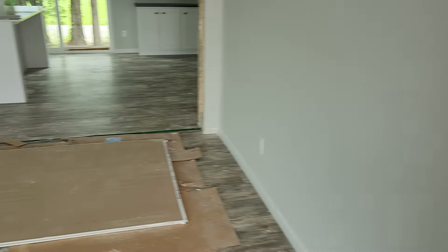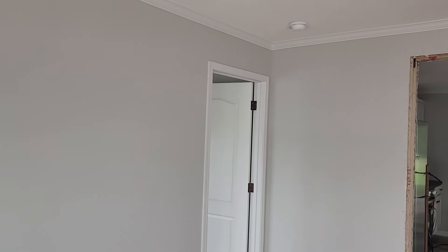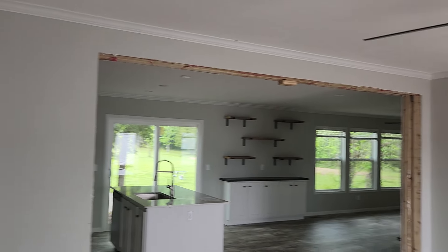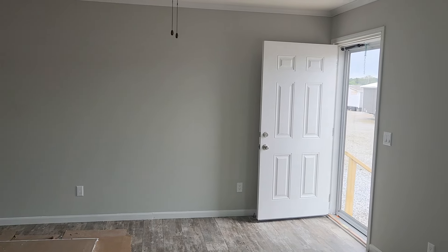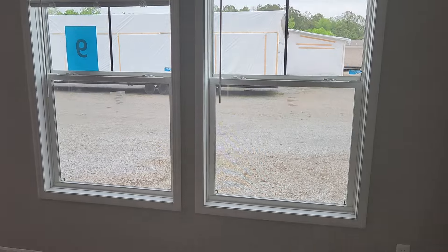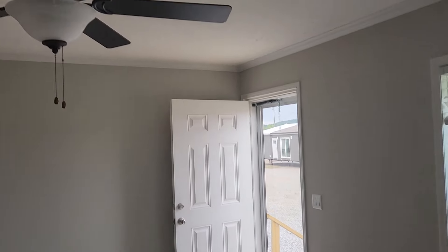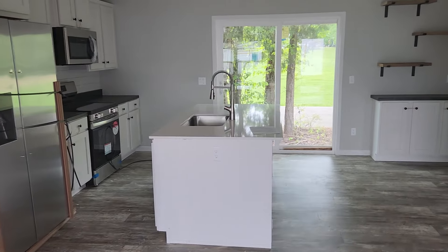There's your front door. You've got a nice size living room. I didn't remember to get the size of this room but I would say it's at least 17 to 18 feet. Got two nice big windows to give you plenty of light in here. Does come with the ceiling fan.